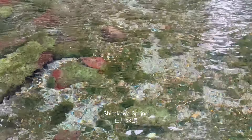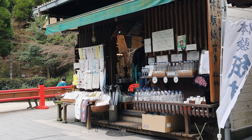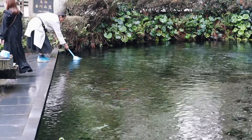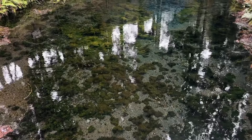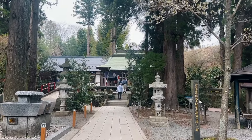The next stop was Shirakawa Spring, known as one of the 100 best spring waters in Japan due to its quality, mild taste and clarity. The water can be bottled to take home and is perfect for brewing tea and is also made into sake. The spring itself also leads up to a peaceful shrine that's worth visiting.